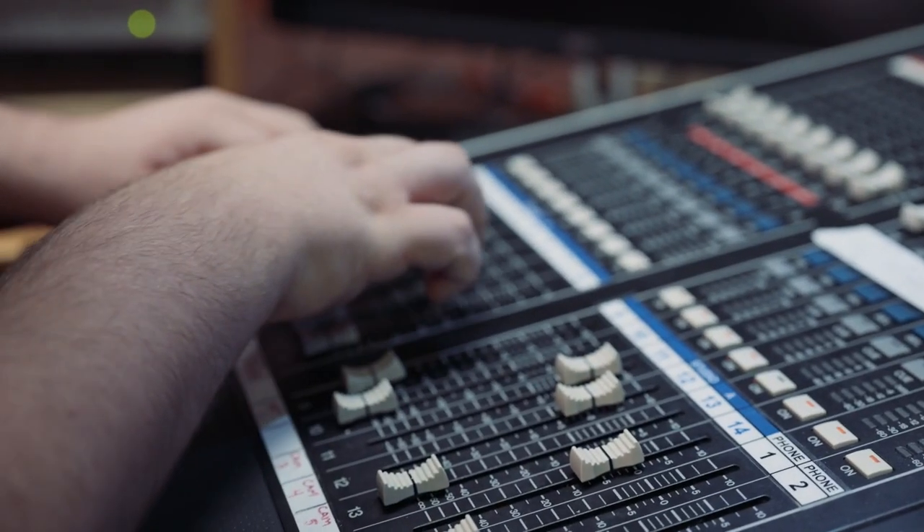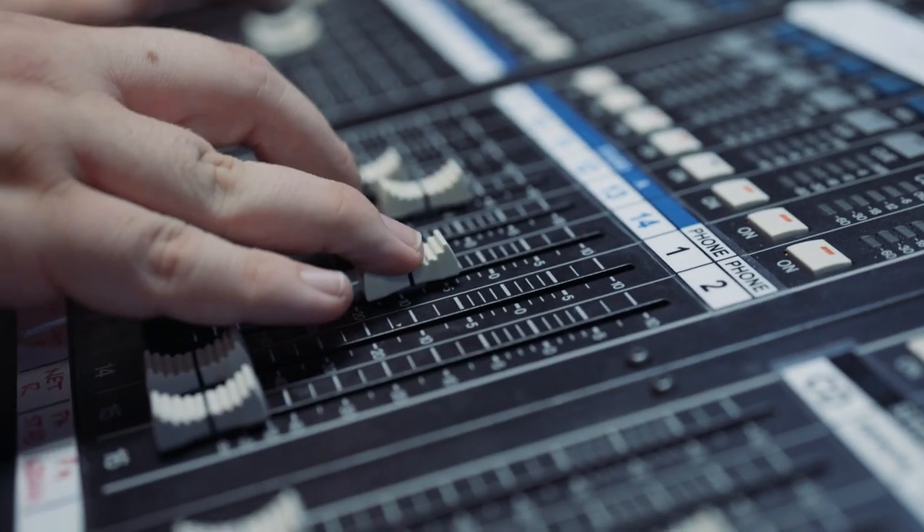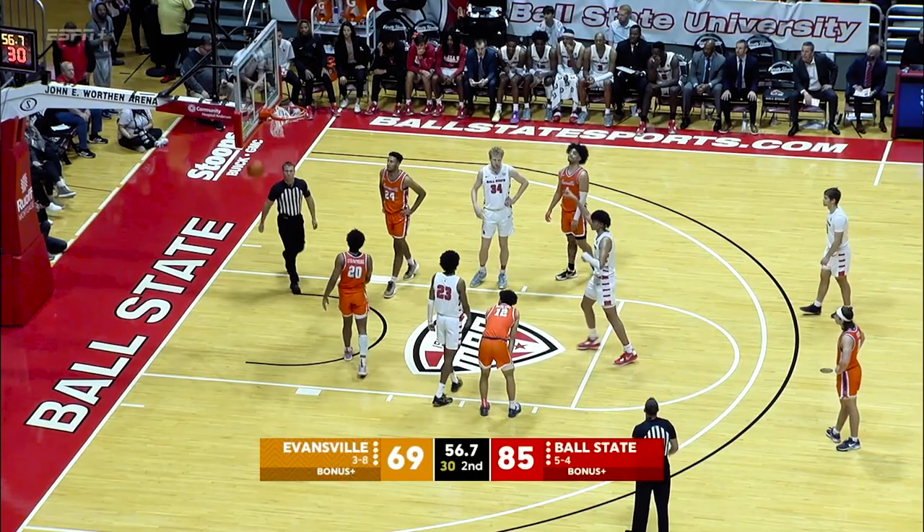This is our lovely audio board where we have everything we can control. Any single thing that you hear on the broadcast, you can control every single little thing, fine-tune it, and make sure that it is sounding good to go for ESPN.